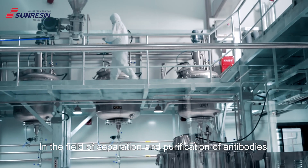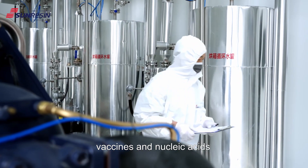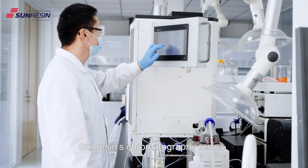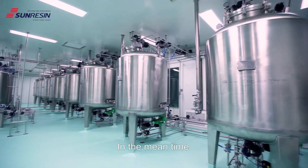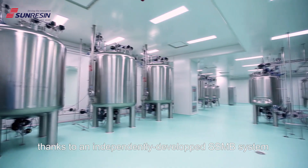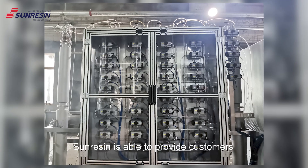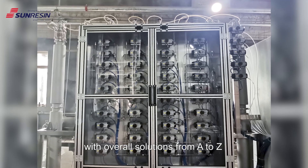In the field of separation and purification of antibodies, vaccines, and nucleic acids, SunResin's chromatography resins are widely used. In the meantime, thanks to an independently developed SSNB bed system, SunResin is able to provide customers with overall solutions from A to Z.